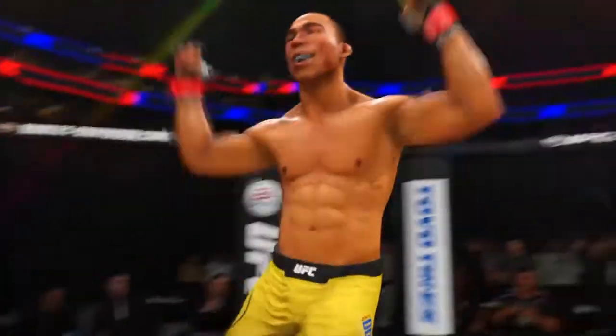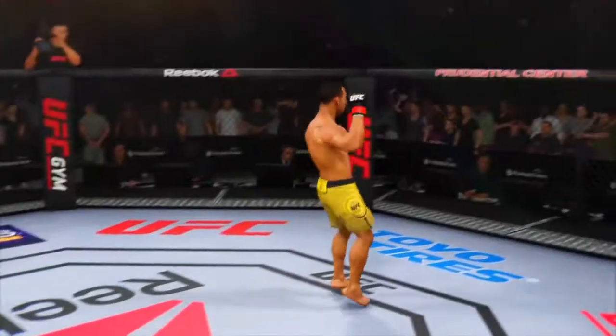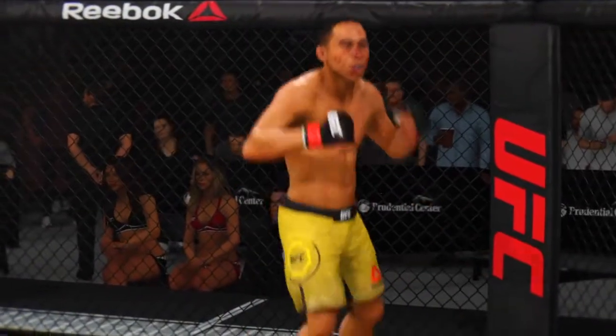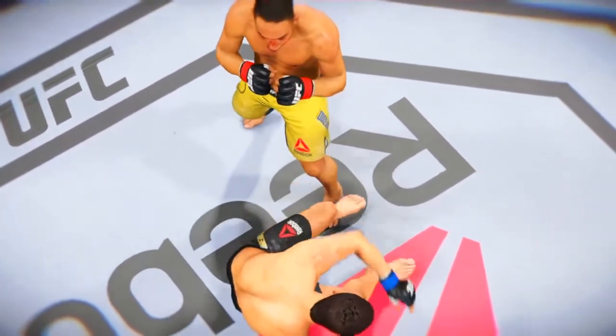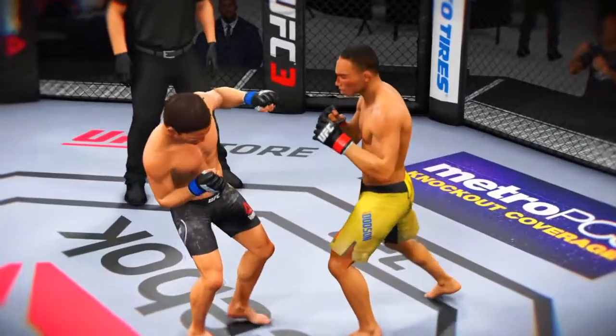Beautiful shot to end the fight here. Outstanding knockout. A near-perfect strike to end the fight and end the night for his opponent, who candidly may not have even seen that shot coming. Just the way he drew it up — exactly what he told us during fight week — played out here on fight night. He found a little opening in his opponent's defense and barged right through it to get the big knockout win.